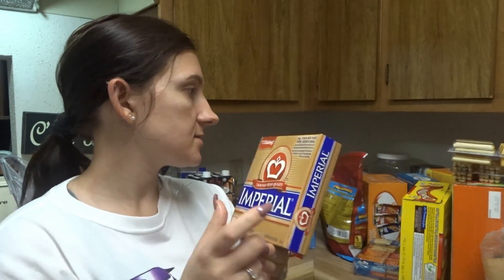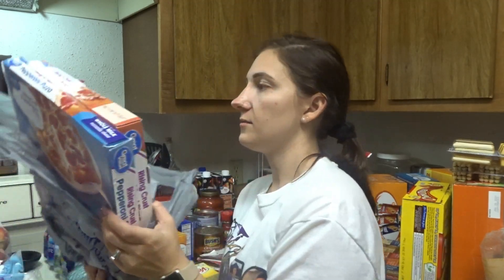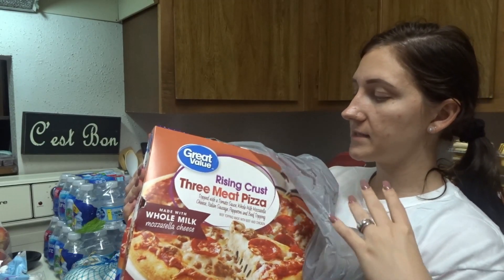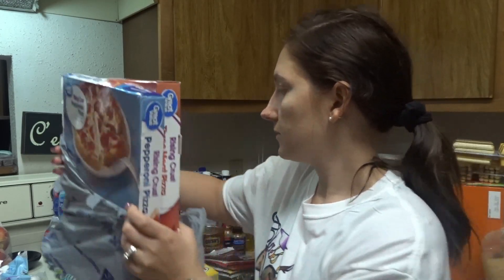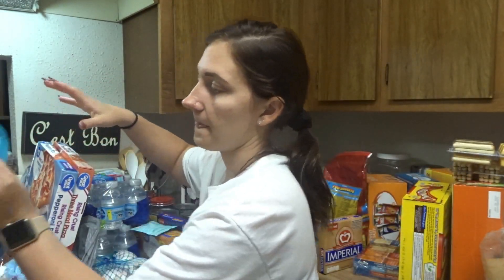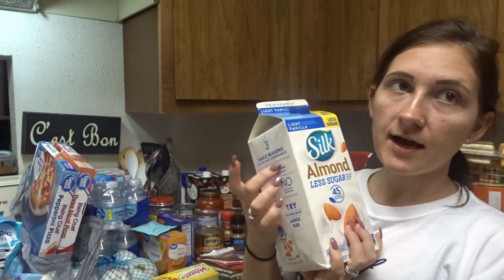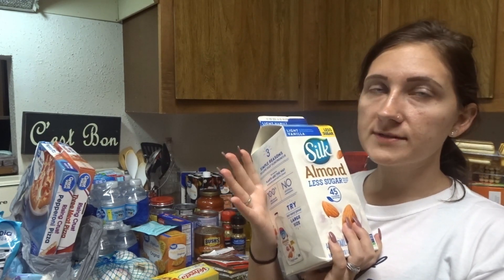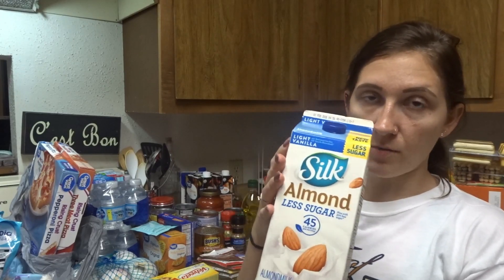Some imperial butter sticks. I got two boxes of Great Value Rising Crust Pizza — the three meat kind and the pepperoni kind. A bag of tilapia fillets. Some Silk almond milk — I'm not a big fan of milk unless it's going in food, but my son loves milk and he has a sensitive stomach, so I give him this almond milk.